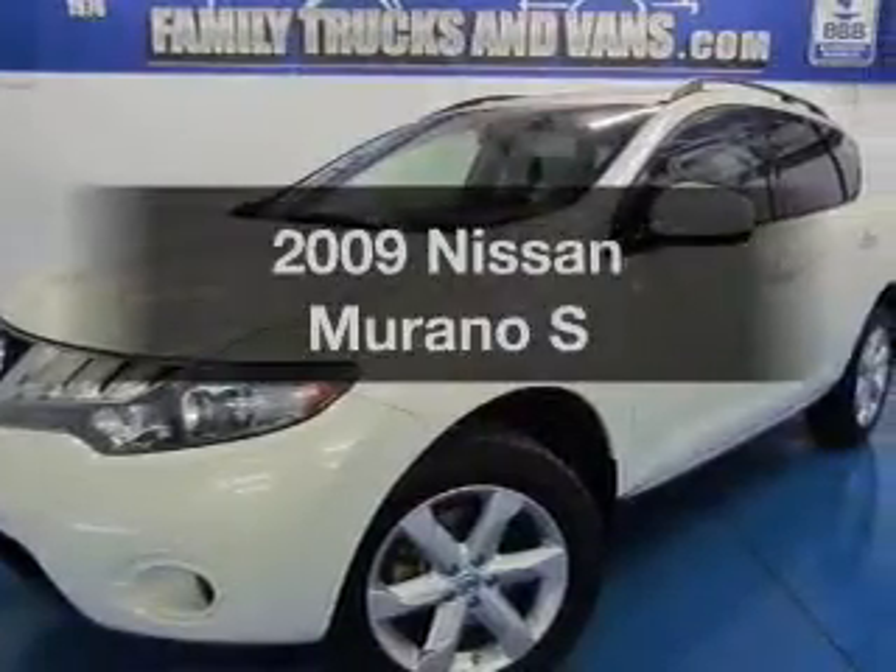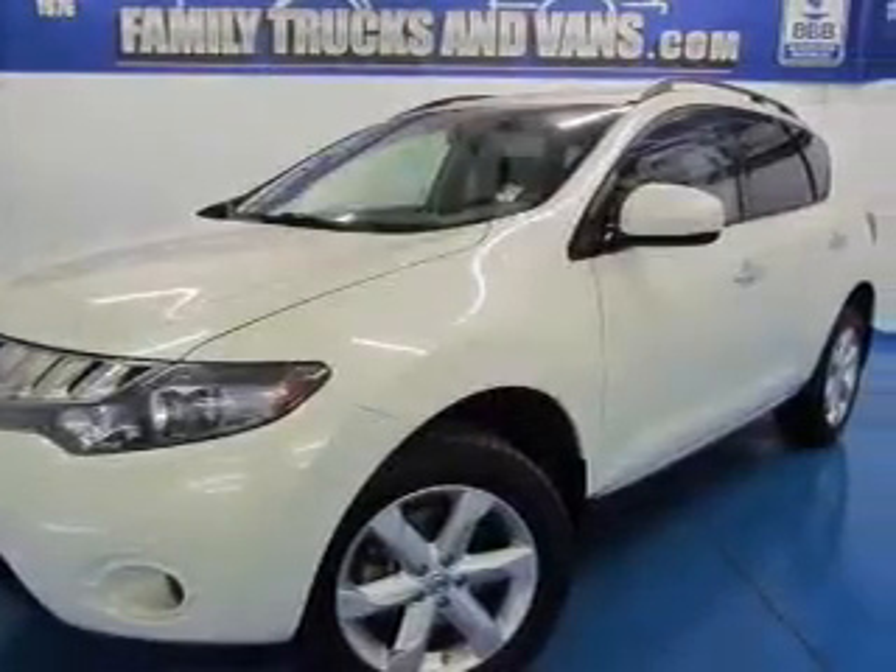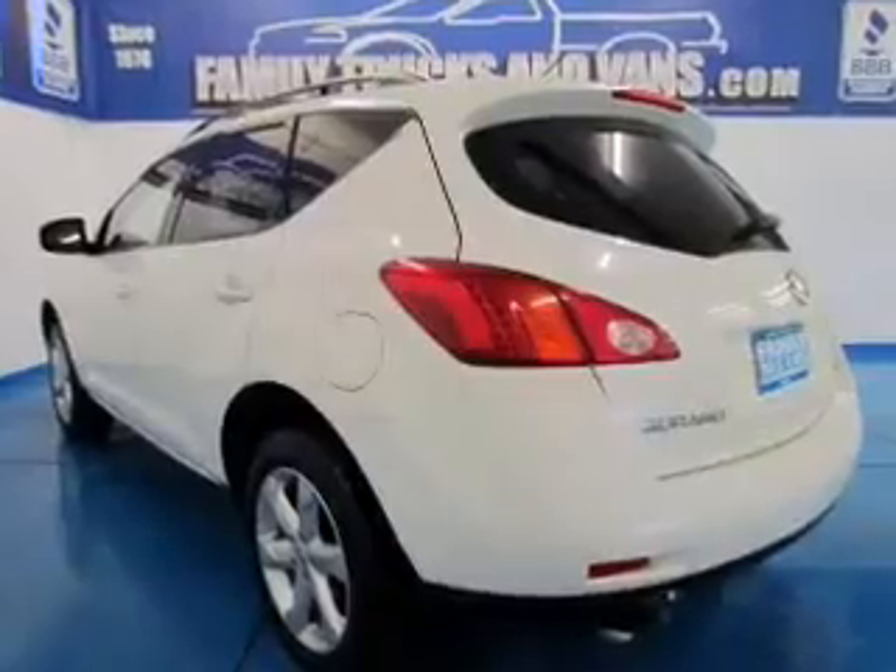Introducing the 2009 Nissan Murano. Travel the roads in style and comfort in this great vehicle.